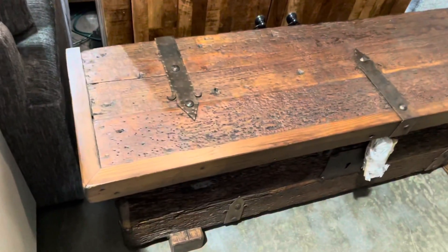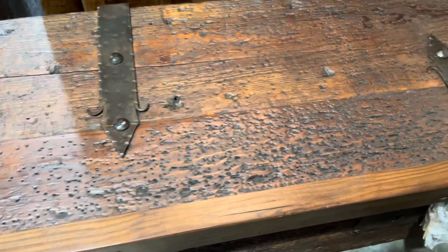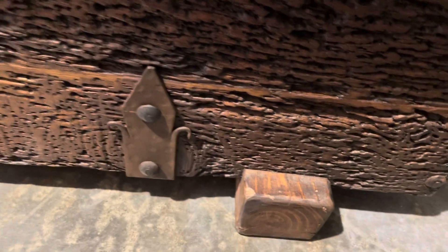Very rustic trunk, where wood and iron are just phenomenal. Big. These are chunks of wood that run all the way along the bottom to keep it off the ground. A little bit of shipping plastics on here, but man alive, guys, this thing is just phenomenal.